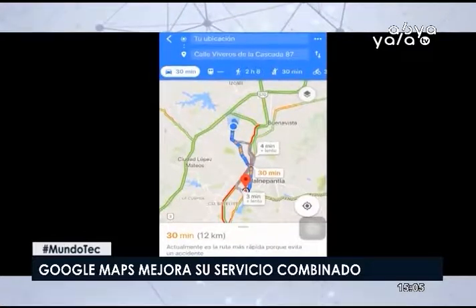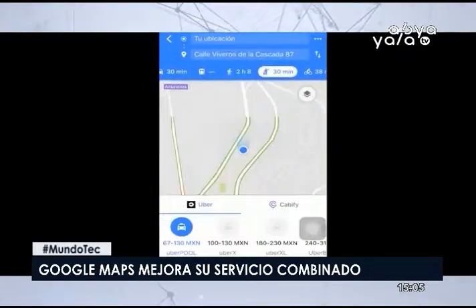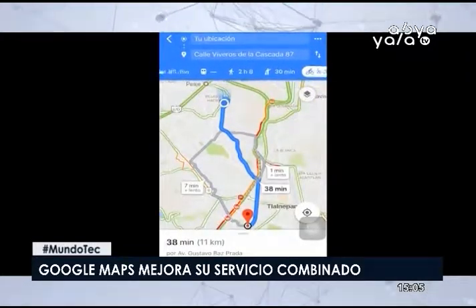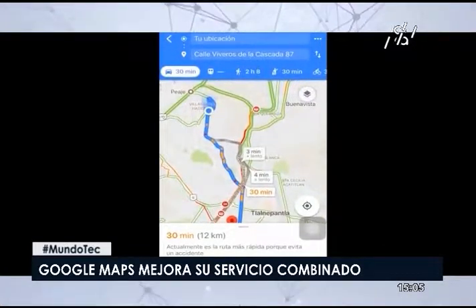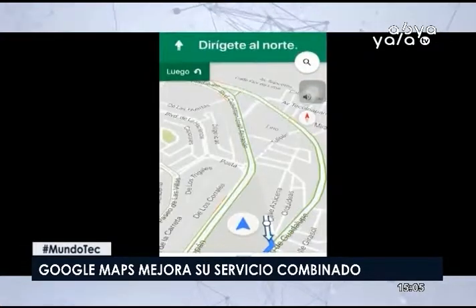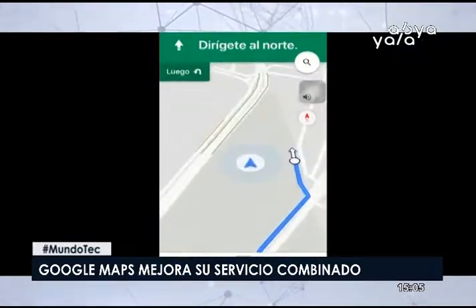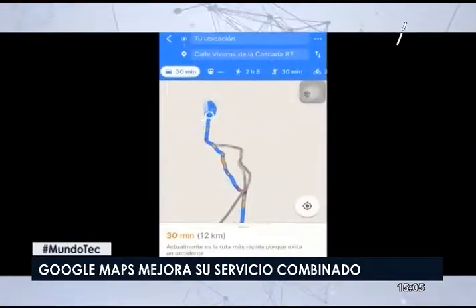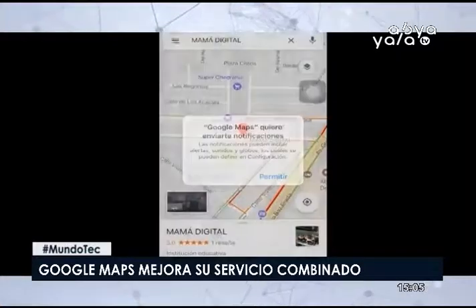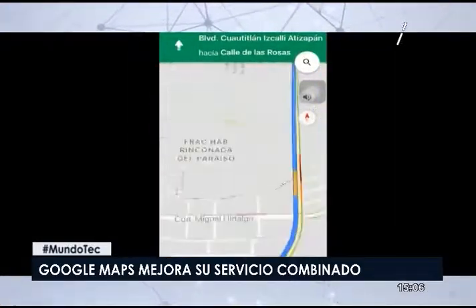Google Maps no es el único gigante tecnológico que intenta atraer a los pasajeros de tránsito. Uber ha comenzado recientemente a integrar direcciones de tránsito en su aplicación, y los clientes en China incluso pueden comprar boletos de tren con su cuenta de Uber. Las compañías están construyendo algoritmos sofisticados basados en datos de agencias de tránsito sobre rutas y horarios. Las direcciones de tránsito combinadas con viajes compartidos y ciclismo comenzarán a implementarse próximamente.